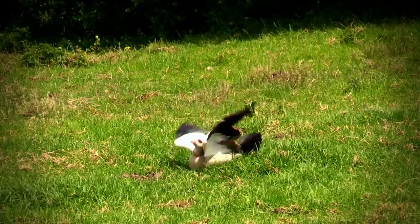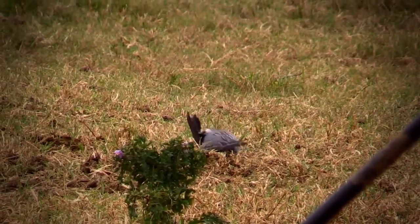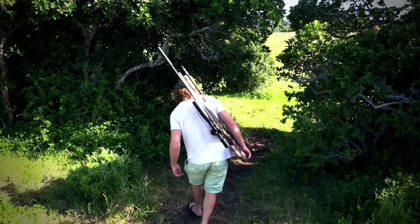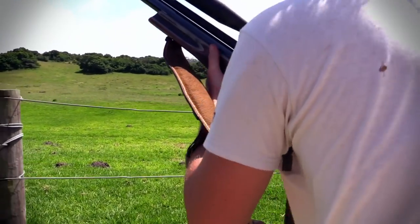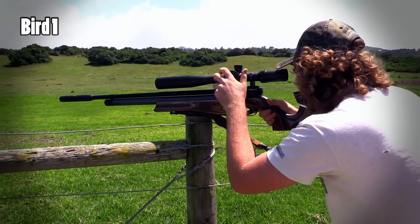I had huge success shooting geese and pigeons around the feeding troughs as we walked around — you can check out the videos for those hunts by clicking the links at the bottom of the screen. Upon returning to the field where the decoys had been set out, we were surprised to find that a guinea fowl had decided to make himself comfortable right amongst the pigeon decoys.